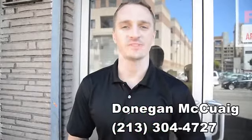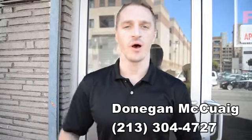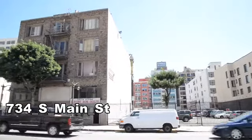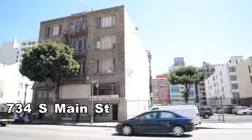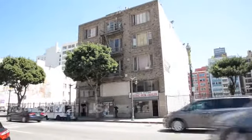We are here at 734 South Main Street to check out the ground floor retail space available on the left side. We're technically in the fashion district but right on the border of the historic core. That's an awesome part about this space — the location is so great. There are tons of amenities nearby, cafes, restaurants, and everything else, and tons of residential buildings around here as well, so you get a really good amount of foot traffic every day.